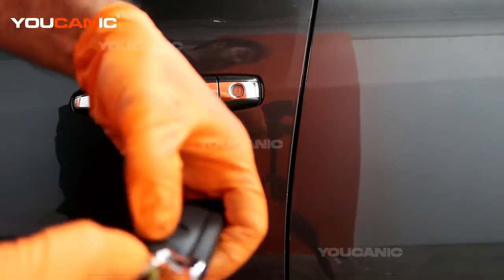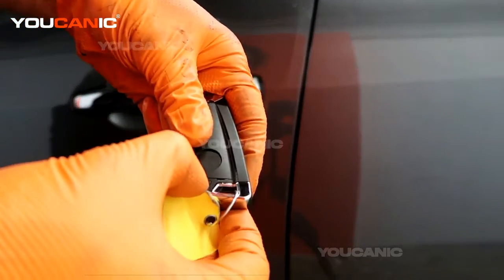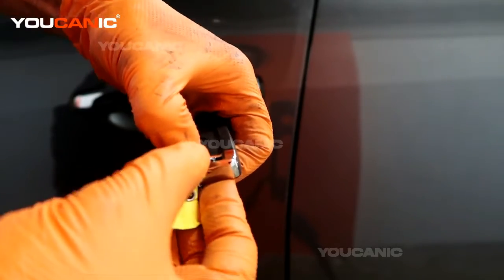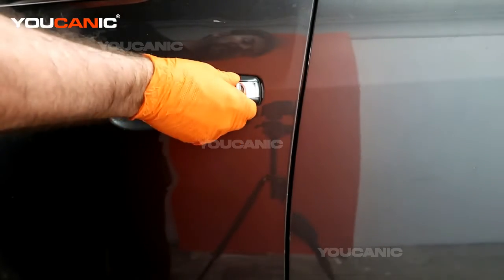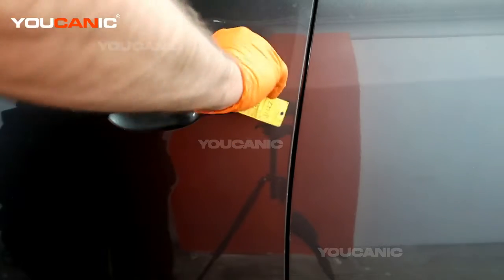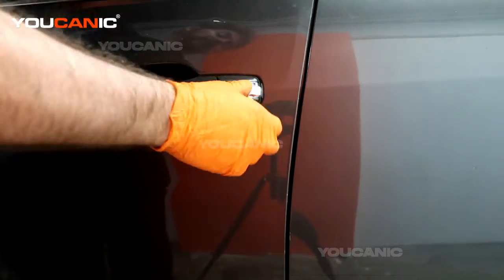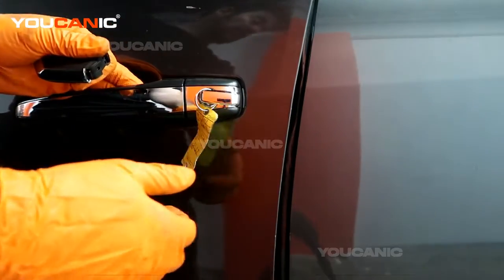Well, there is a hidden key. What you need to do is push this little indent here, press it in, and you're able to pull out what looks like a manual key. Now you're able to insert that in and twist the lock to unlock your car.